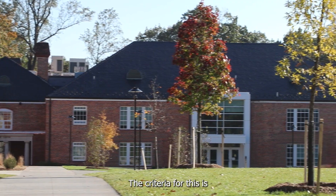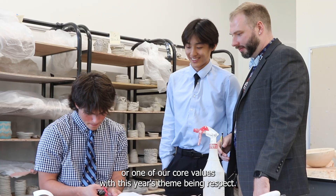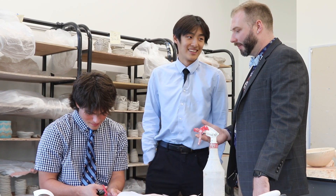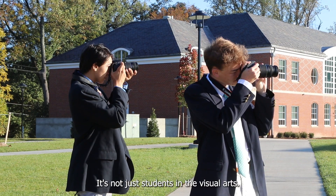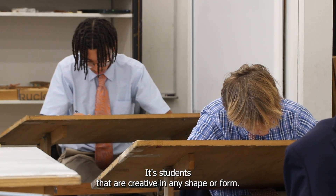The criteria for this is that the images need to portray either the campus, the academic experience, or one of our core values, with this year's theme being respect. It's open to all students — not just students in the visual arts, but students that are creative in any shape or form.